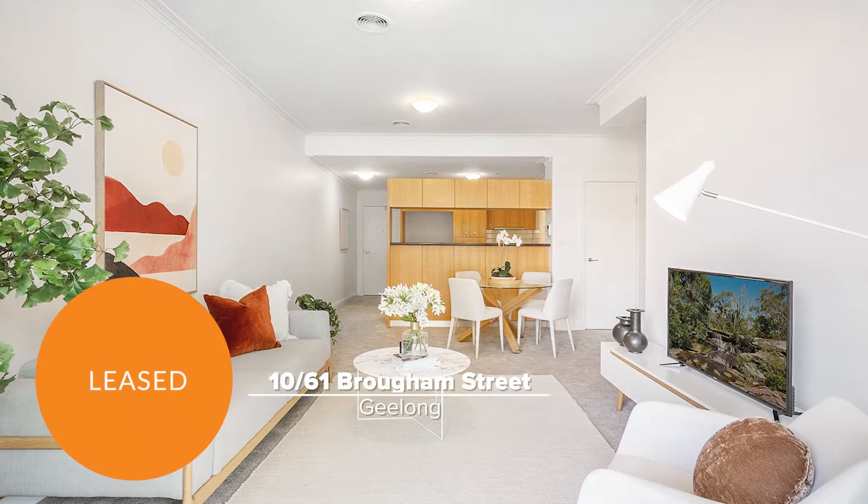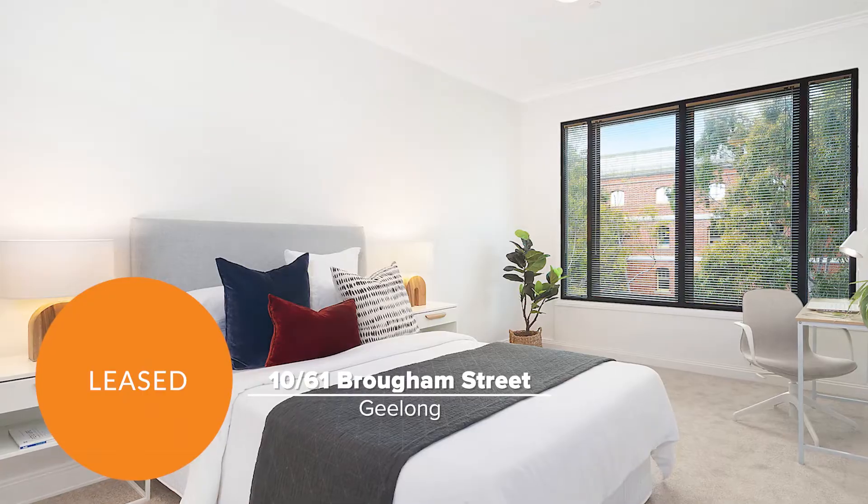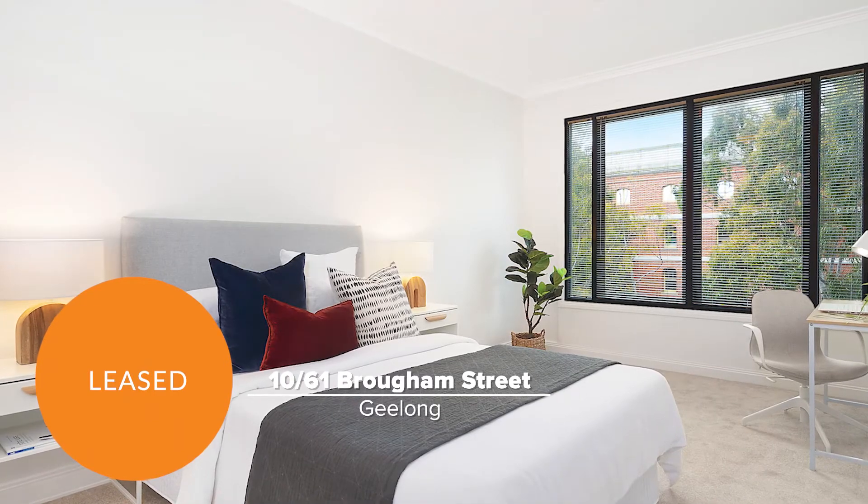Unit 10 at 61 Brougham Street, Geelong, leased promptly to wonderful renters looking forward to enjoying the exclusive waterfront location.